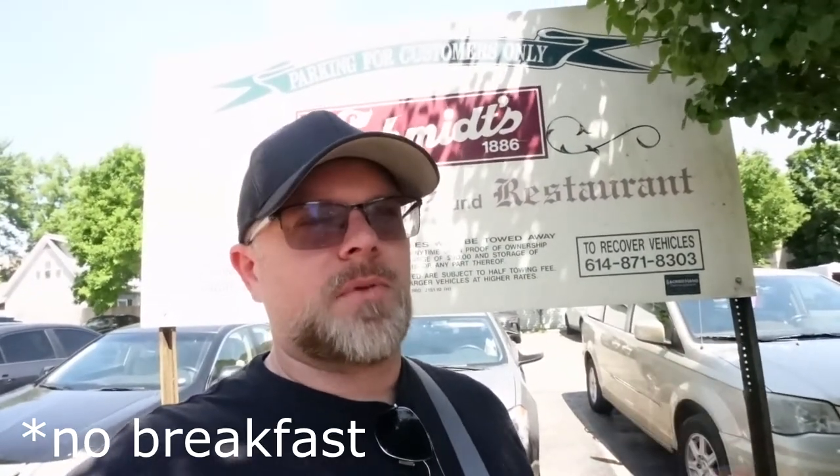Overall it was a great meal. If you're in the Columbus, Ohio area, I strongly recommend going to Schmidt's for lunch or dinner. I don't think they serve breakfast, but you can buy sausages by the pound and take whatever they make there home with you. That is going to wrap up another Historic Eateries Episode 4 in the books.